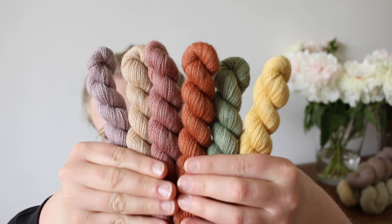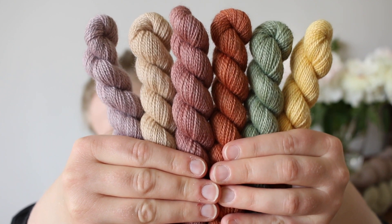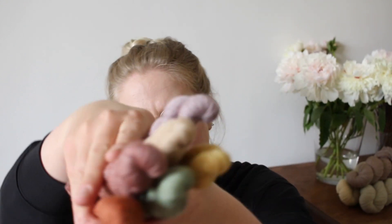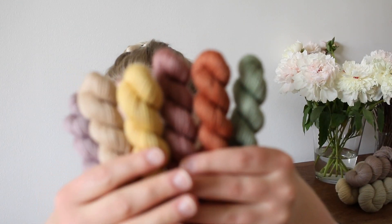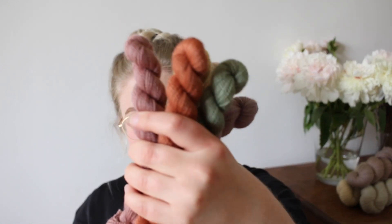Let me show you the colors of our mini skein sets. The first one is inspired by tulips, which come in all kinds of different colors. This is the most springy one I feel — here are all of them together. This is the Tulips set.